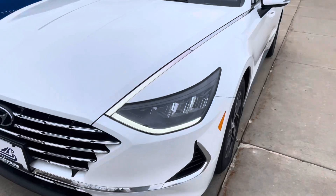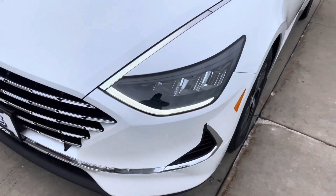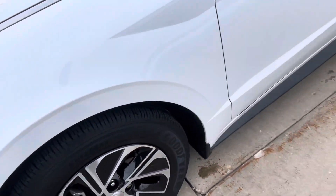Nice projection style headlamps, four-cylinder hybrid engine going to get impressive fuel economy. Great cast aluminum wheels with nice tires on them, plenty of tread life on it.